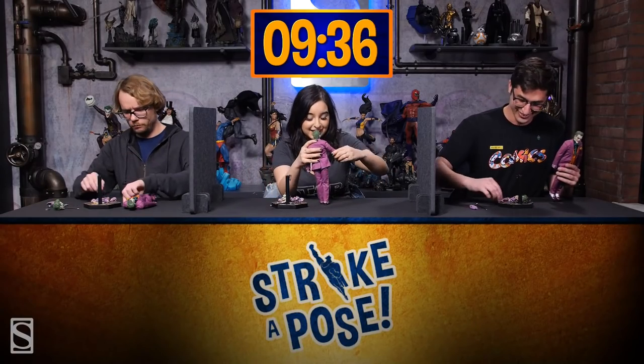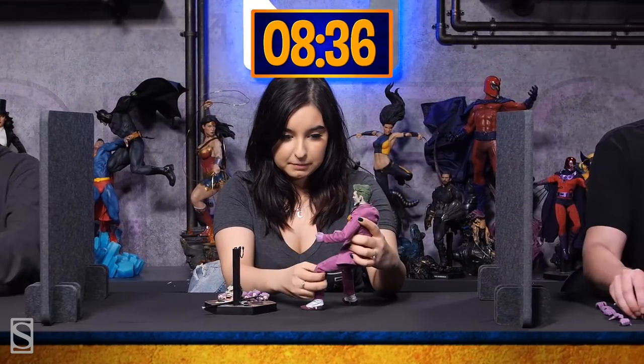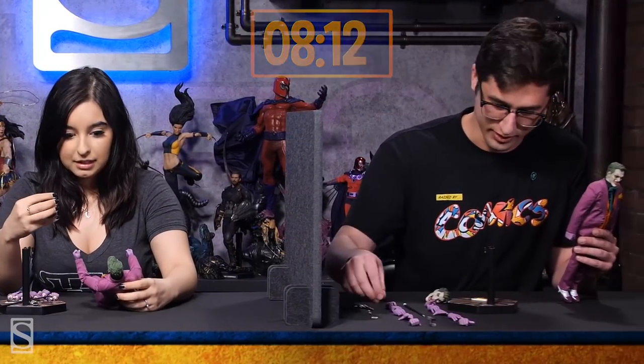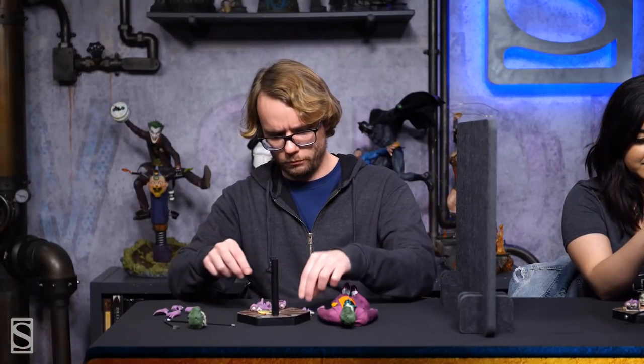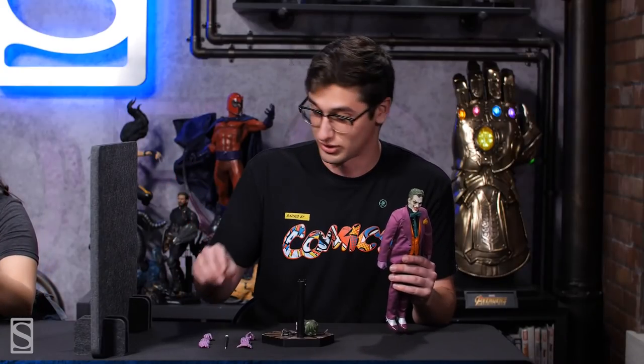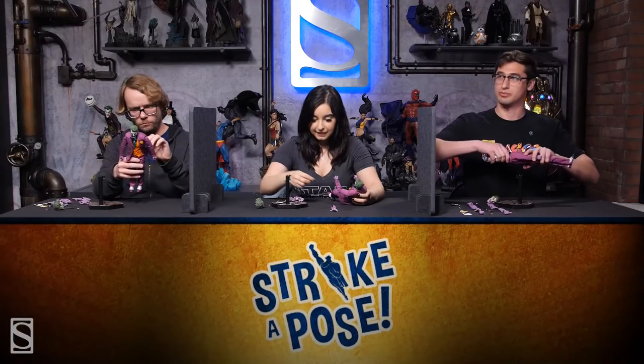Each of our contestants is now in possession of a Sideshow Joker sixth-scale figure and an identical array of accessories. Contestants, are you ready to begin your posing? In three, two, one, go! I'm already horrified, actually. There are enough hands to build a hand mountain, which is not necessarily my plan. Taking inventory — got to start where it's important: ripping off the head. The Joker would approve. How's it going over there, Robert? Do you have a plan? Kind of.